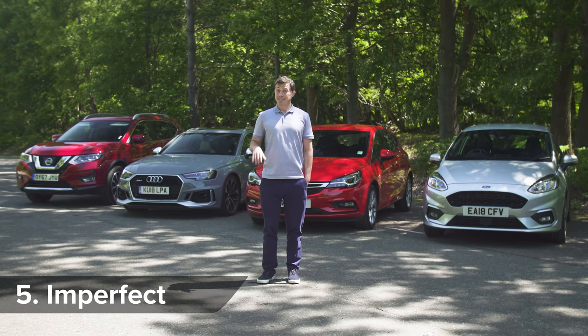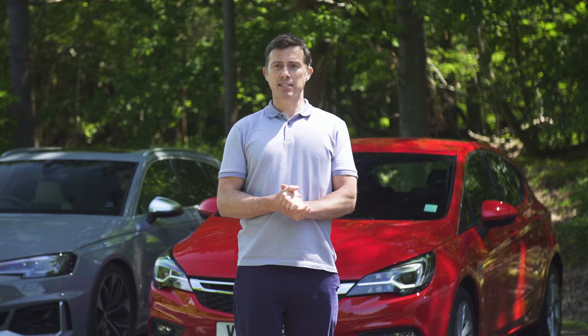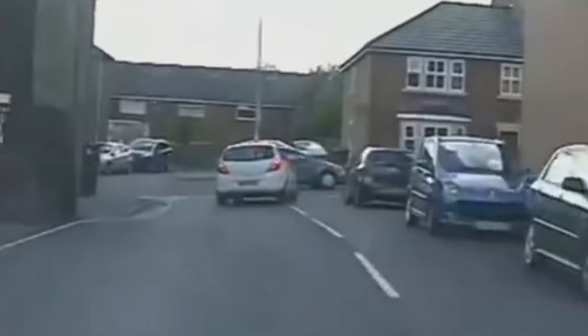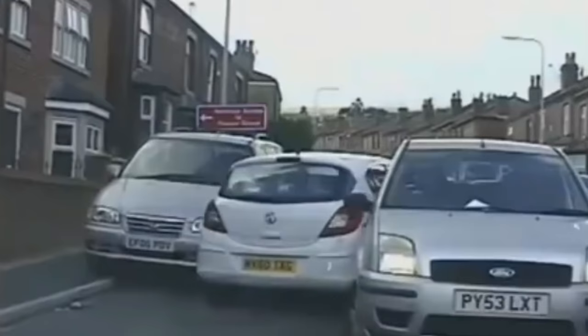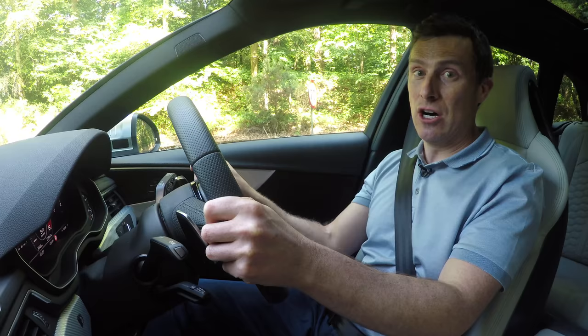Now, while this new test is way better, it's still not perfect. The driving style used for the procedure mimics someone trying to drive economically, so you still may find it hard to achieve the figures out in the real world, especially if you like to drive your car like you stole it. For instance, I'm going to show you exactly what happens to your car's economy if you accelerate hard, such as when you're trying to test out your car's 0-60 time.